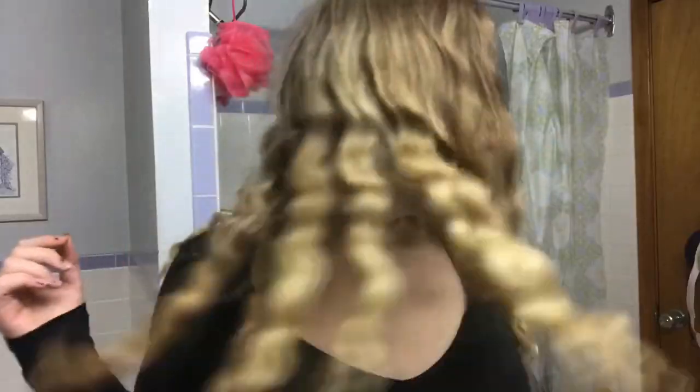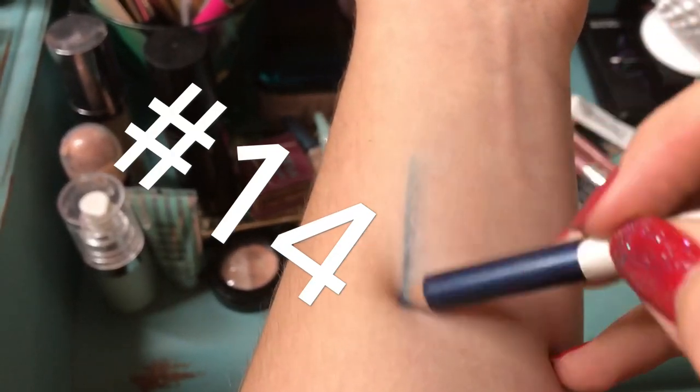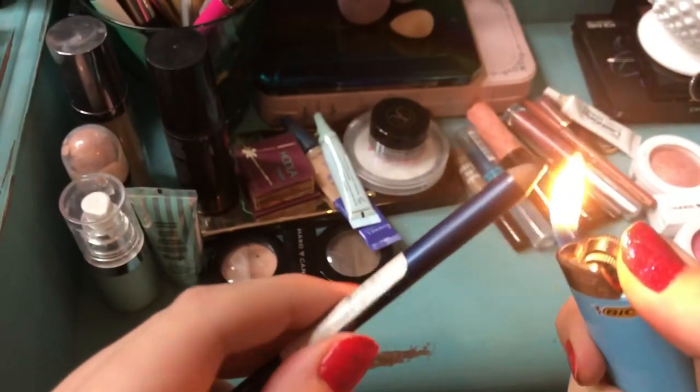Beauty hack number thirteen: wet your hair, braid it, go to bed, and when you wake up your hair will have perfect waves.